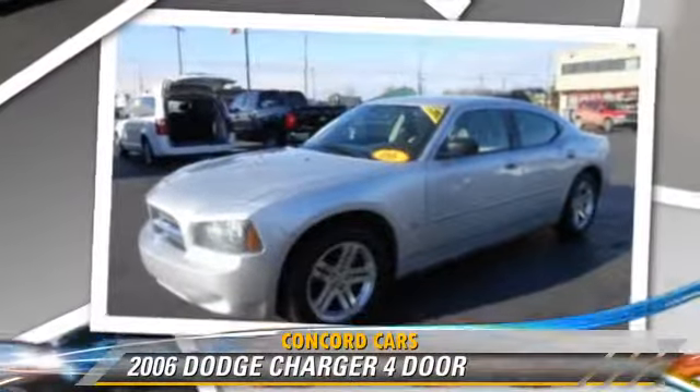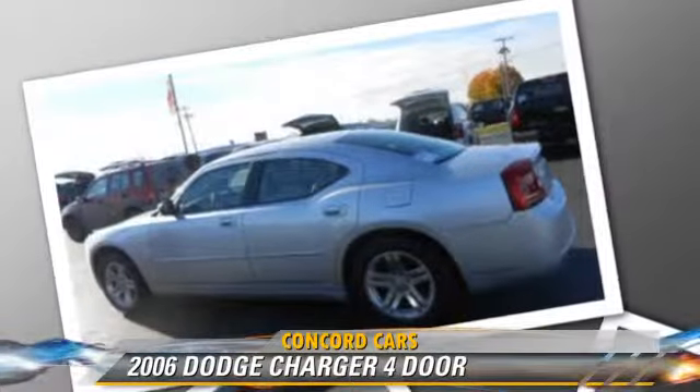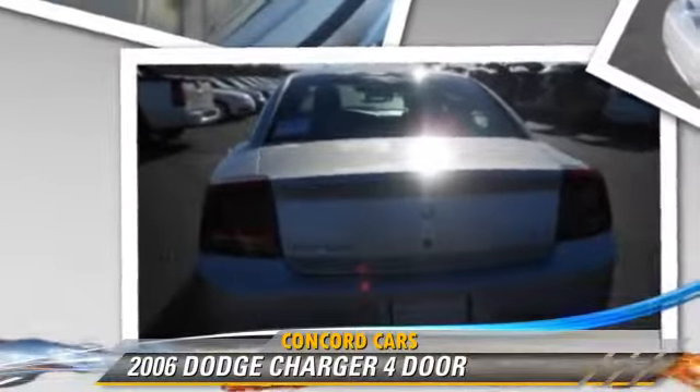This Dodge features power steering, power windows, and keyless entry. Safety features include traction control and ABS.